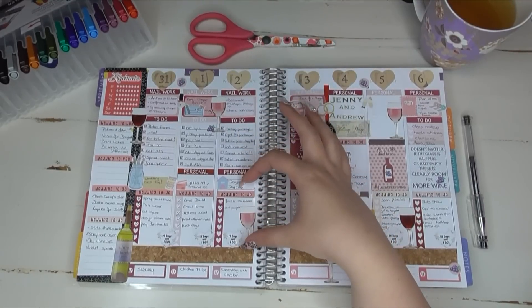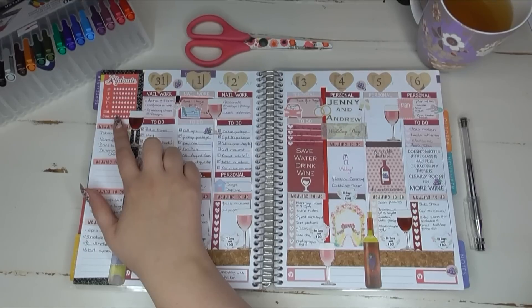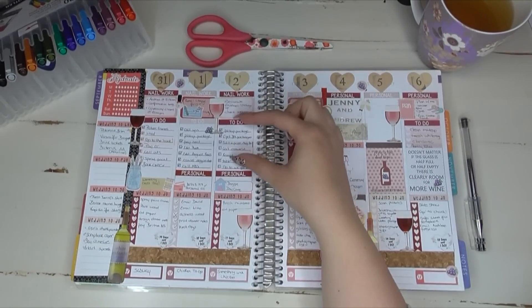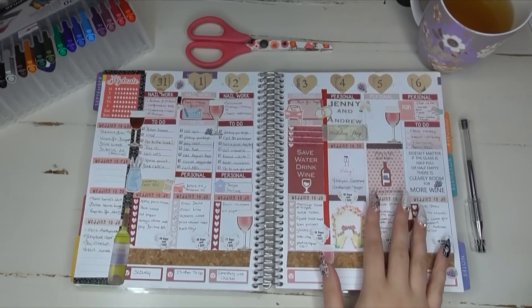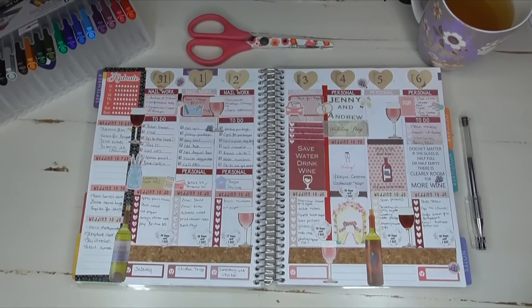This hydrate checklist on the side was like an absolute disaster — I didn't use it at all this week. So I'm going to go back to using either my hydrate on the bottom or my little hydrate bottles. I'm not sure what I'm going to do with it, but I did not like this one on the side. This was an insanely busy week, so maybe that's why, but it just was not working for me.